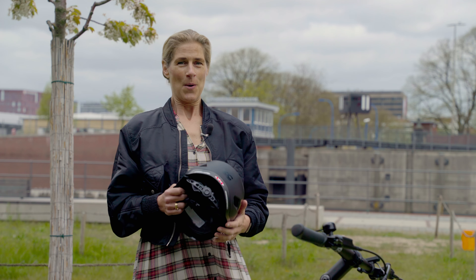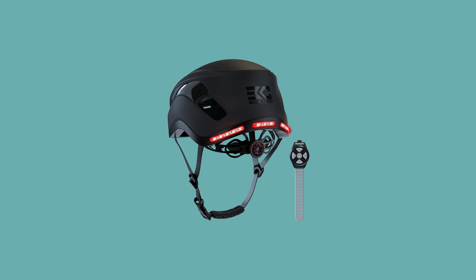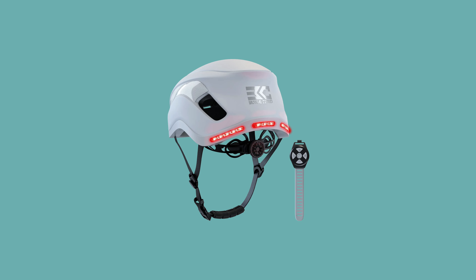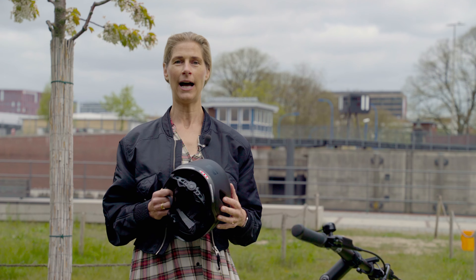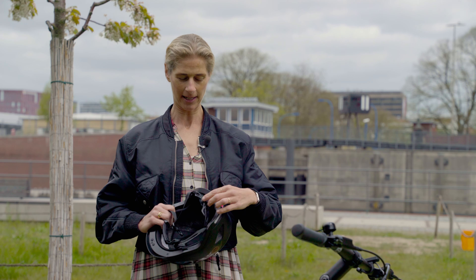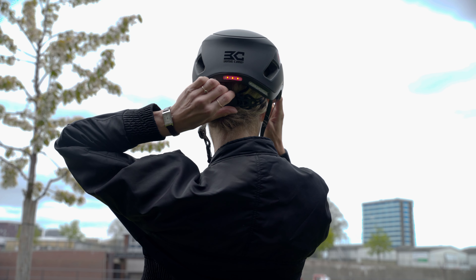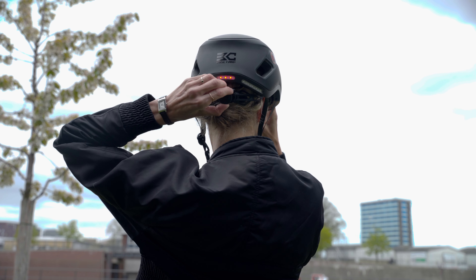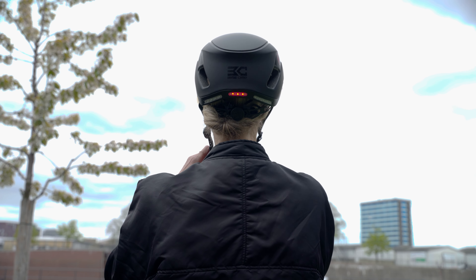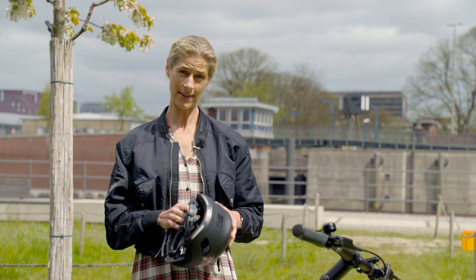The helmet comes in two classy color options: black and white. I chose the black one because it fits most of my bicycles. And the buckle system is super easy — it's here in the back of your head, you find the right size and just pull it to open it again. Super easy to adjust.